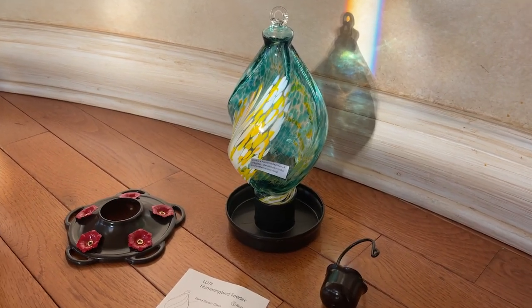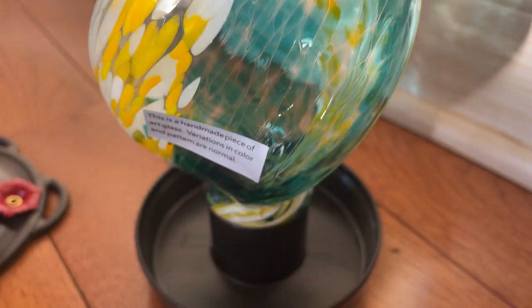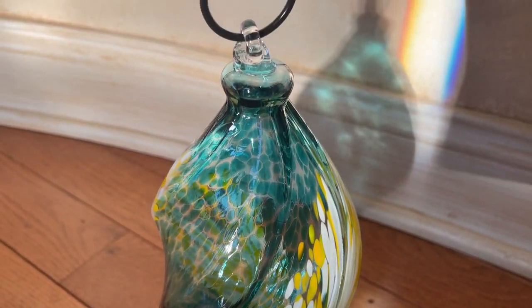I'm happy with this hand-blown hummingbird feeder and here is why. The spiral glass design is fantastic. The brown base with red flowers will help attract the hummingbirds to feed. This feeder looked great when assembled.